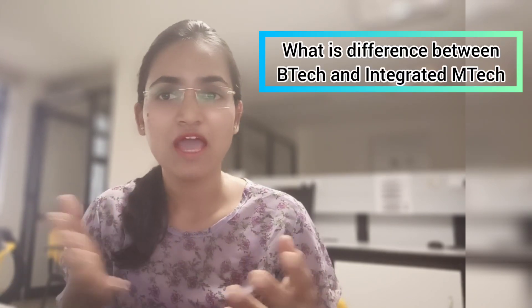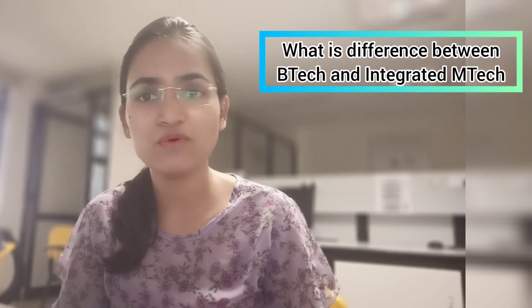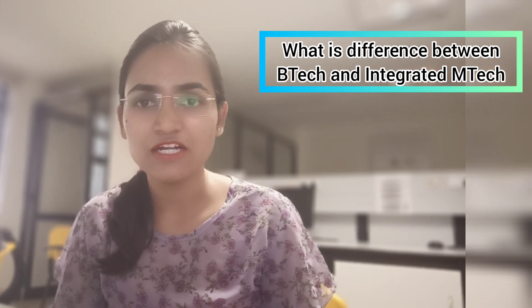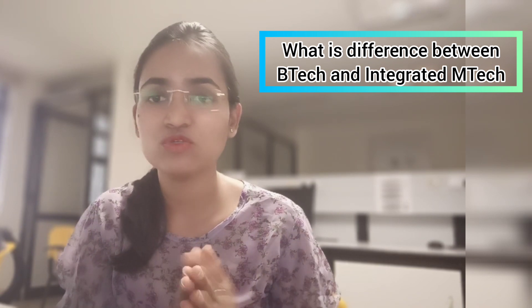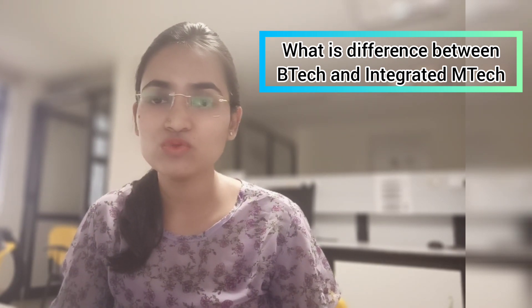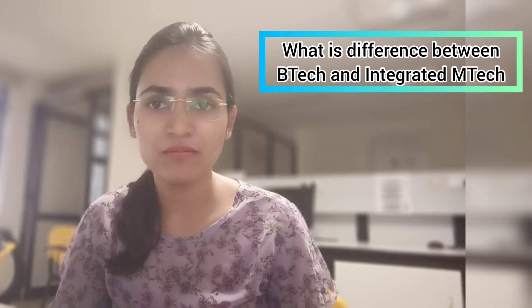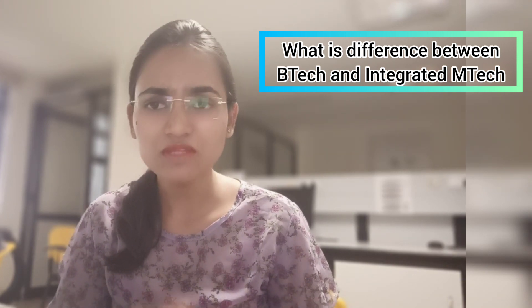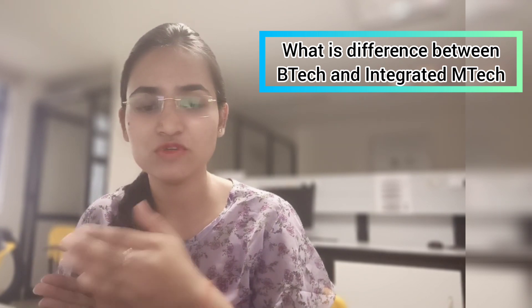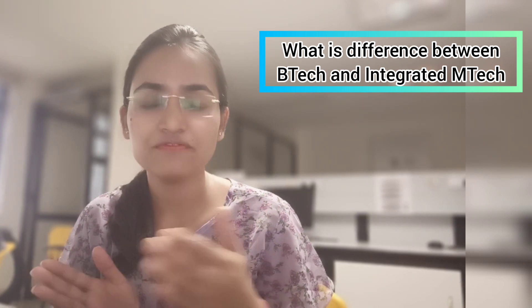Many people asked me what is the difference between BTech and integrated MTech. As you know, BTech is a four-year course and integrated MTech is a five-year course, after which you get an MTech degree. You can save one year of time. So for those who definitely want to go for MTech in India after BTech, I suggest directly joining integrated MTech instead.